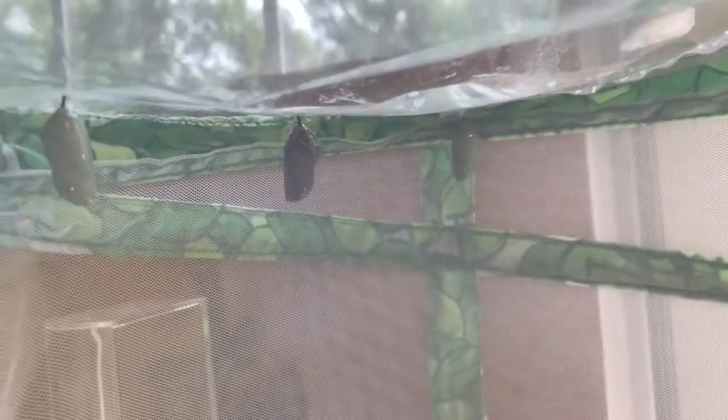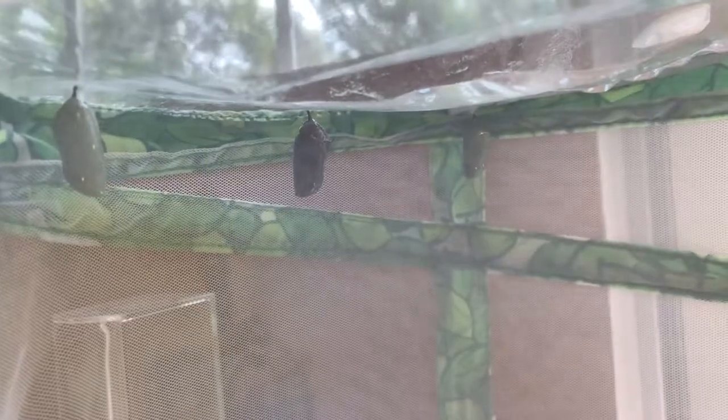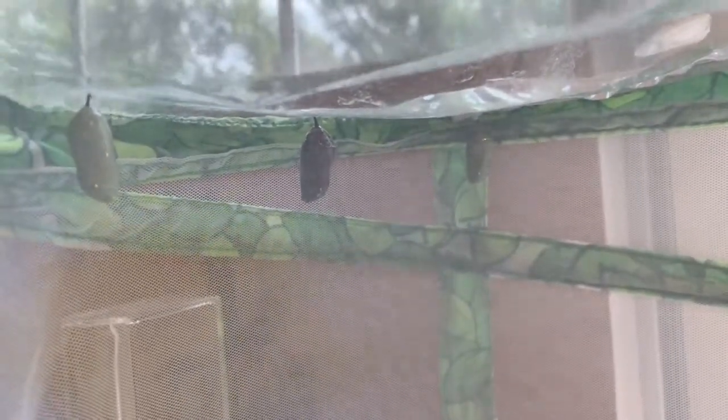It's been a couple hours since I made the last video, and as you can see the colors are much more vibrant now. If you look really closely, I'll zoom in — there's a little bit of a separation right here, I'll circle it on the video. That basically means the butterfly will be emerging within the next hour, so I'm going to keep posting updates.